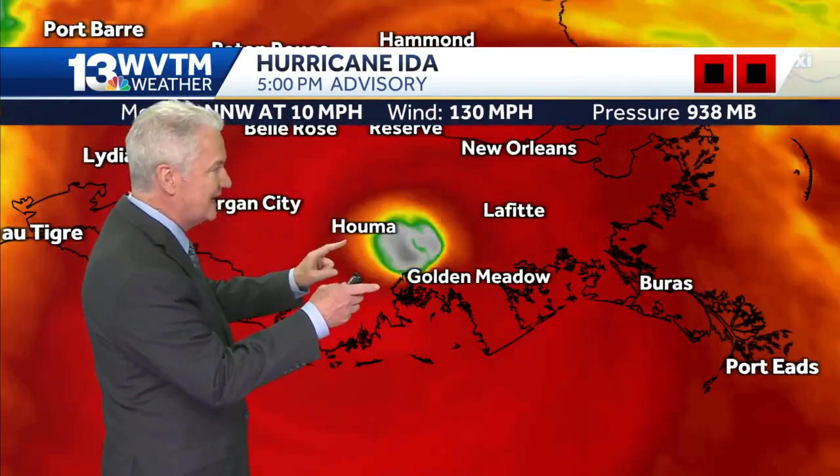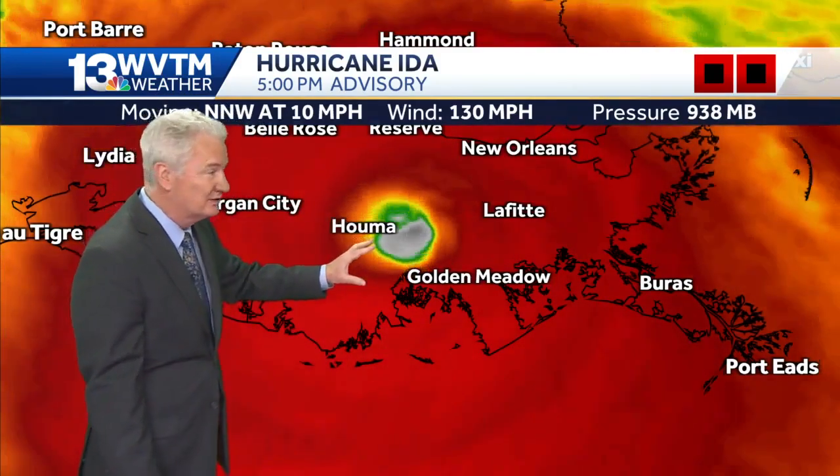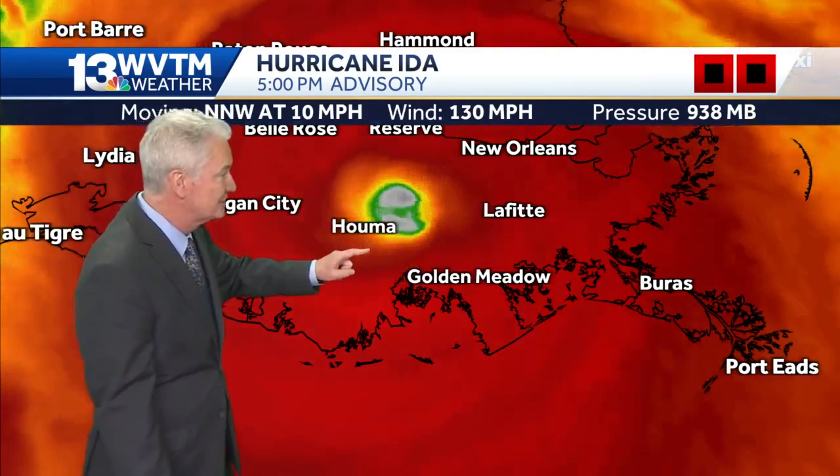And finally, the eye is starting to collapse. There it is, just northeast of Houma, where from what I understand, a lot of rooftops have been blown off and a lot of damage has been done. We'll hear more about that as time goes on.